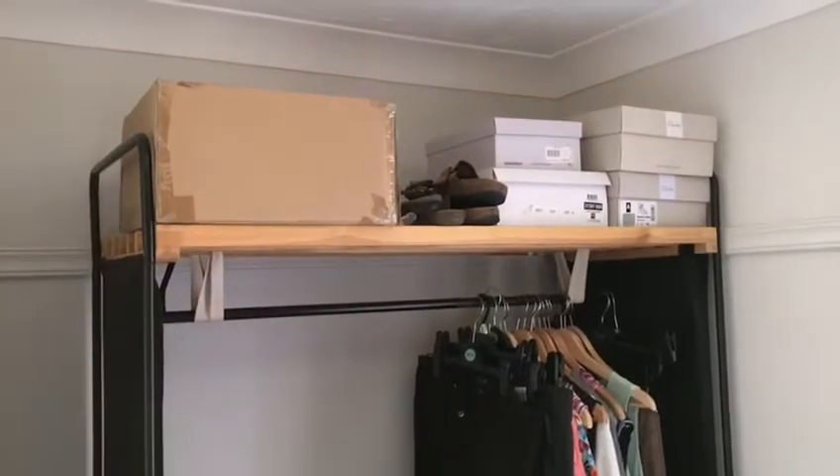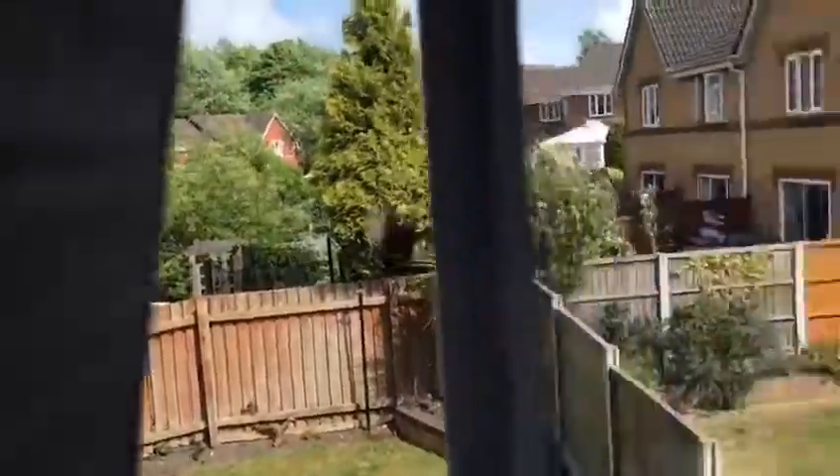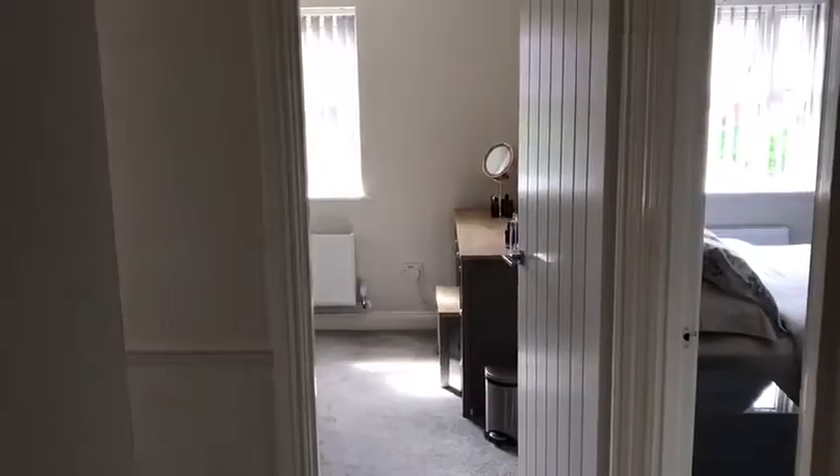The third bedroom is currently being used as a dressing room but would be a nice size bedroom. That's upstairs covered. We'll head back through the landing and go downstairs - we'll try to slow down a bit to show you more of the rooms.